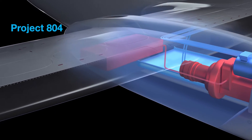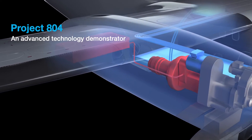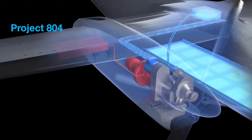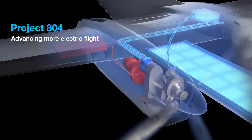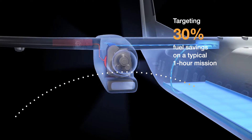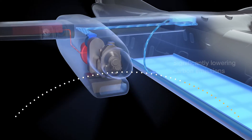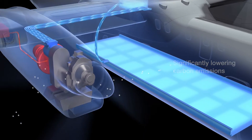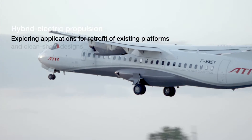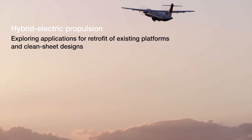Project 804 is an advanced technology demonstrator and a productizable hybrid electric demonstrator, opening new design possibilities for the entire industry, targeting 30% fuel savings on a typical one-hour mission and significantly lowering carbon emissions, exploring hybrid electric applications for retrofit of existing platforms and clean sheet designs.